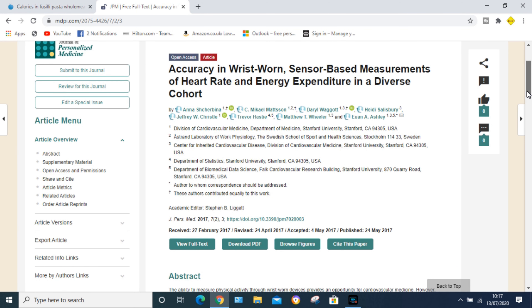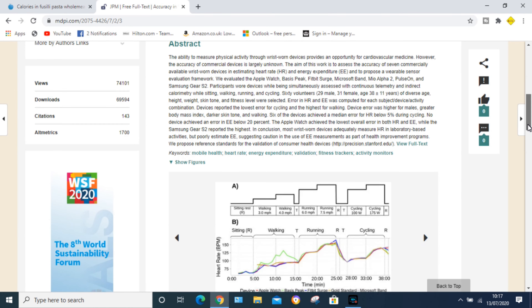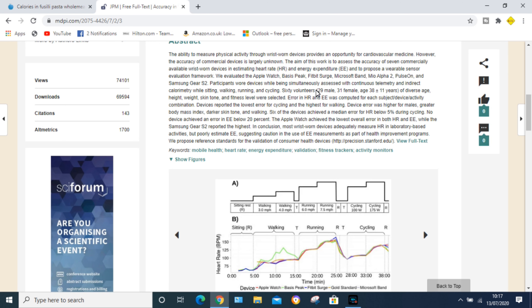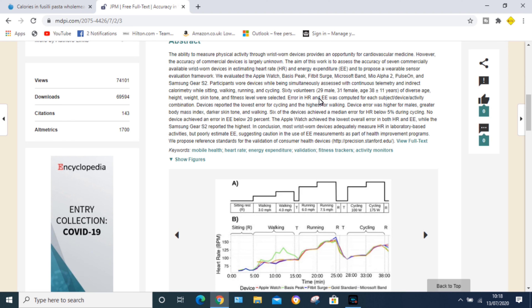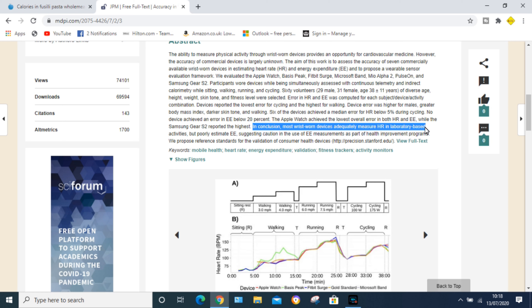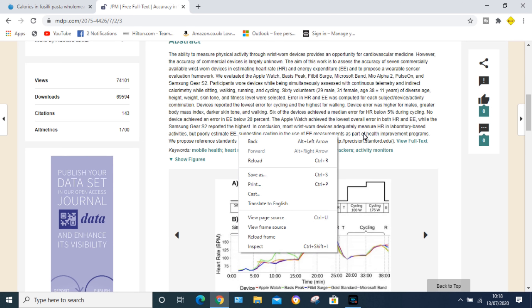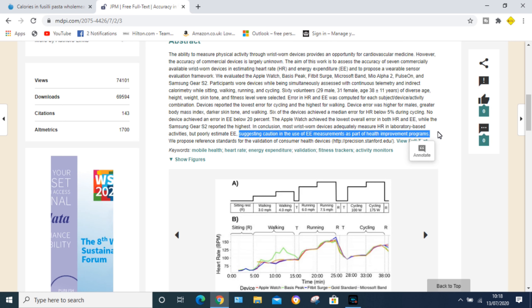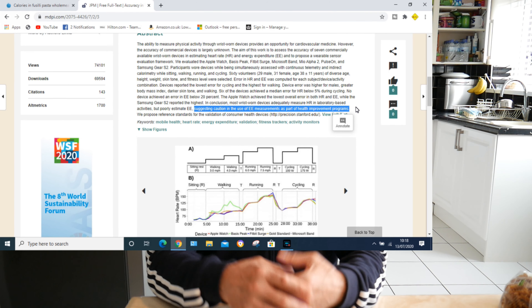This study was done by Harvard. They used a range of devices — Fitbits, Apple Watches, Microsoft Bands, Samsung, and others. They looked at heart rate (HR) error and energy expenditure (EE) — how many calories you've burned. The conclusion was: most wrist-worn devices adequately measure heart rate in laboratory-based activities, but poorly estimate energy expenditure, suggesting caution in the use of EE measurements as part of a health improvement program.